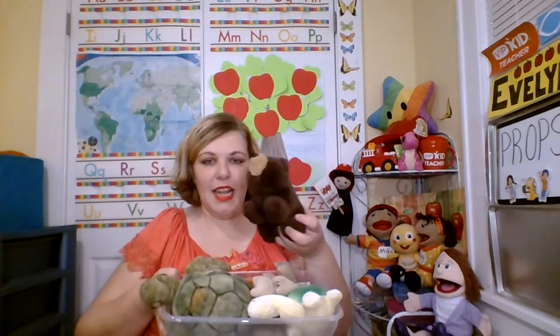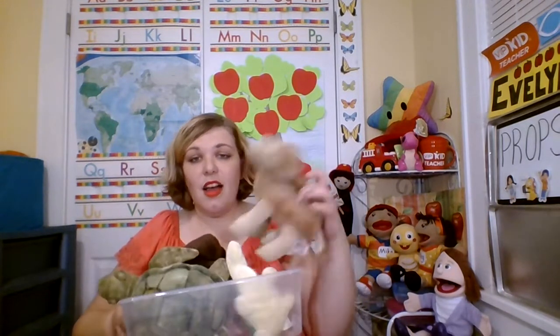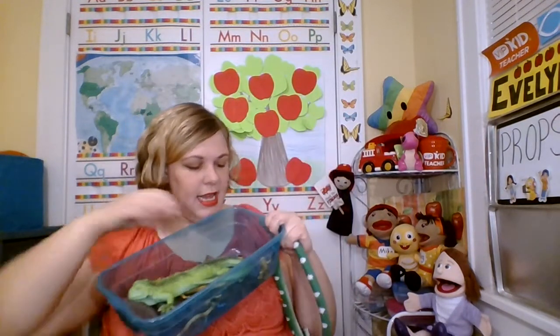Moving on, some of my other stuffed animals: I recently got a bear, I have a penguin, I have a turtle. This camel gets used a lot when talking about the desert and Egypt. Down here are my creepy crawlies — some lizards, frogs, and snakes.